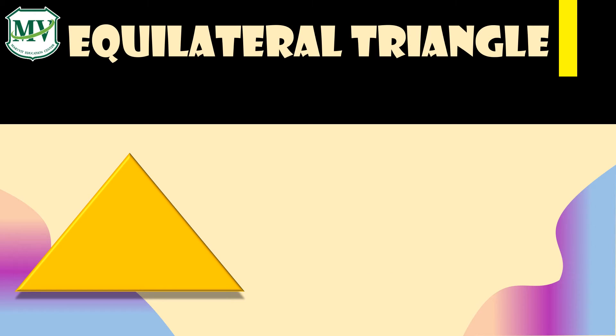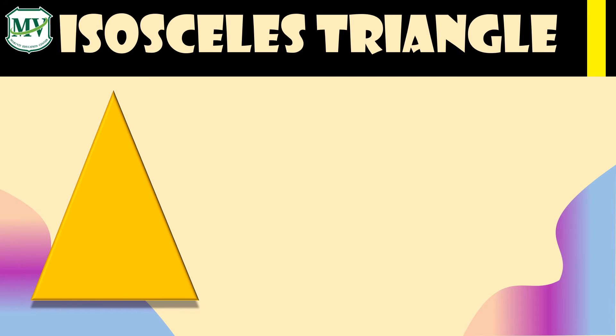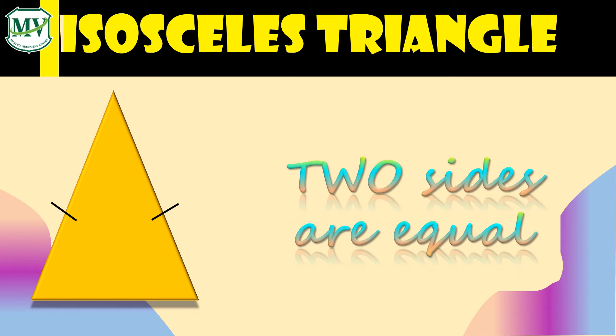Equilateral triangle: An equilateral triangle has three equal sides and three equal angles. Each angle of an equilateral triangle is 60 degrees. Isosceles triangle: An isosceles triangle is a triangle that has two sides of equal length. The angles opposite the equal sides are also equal.